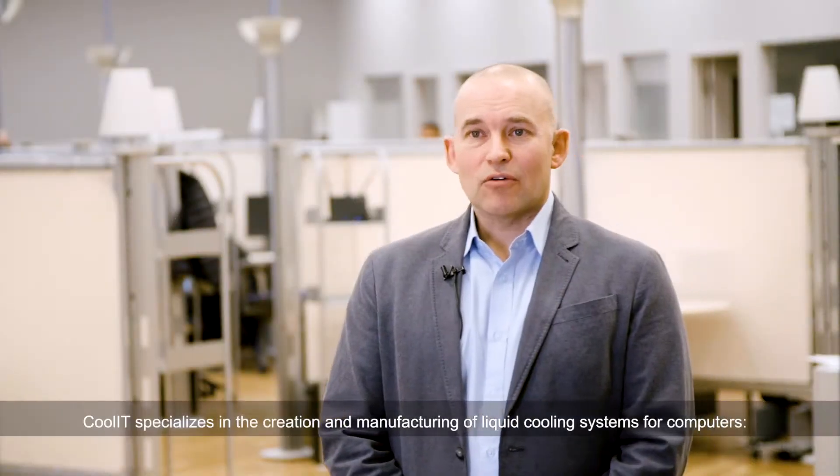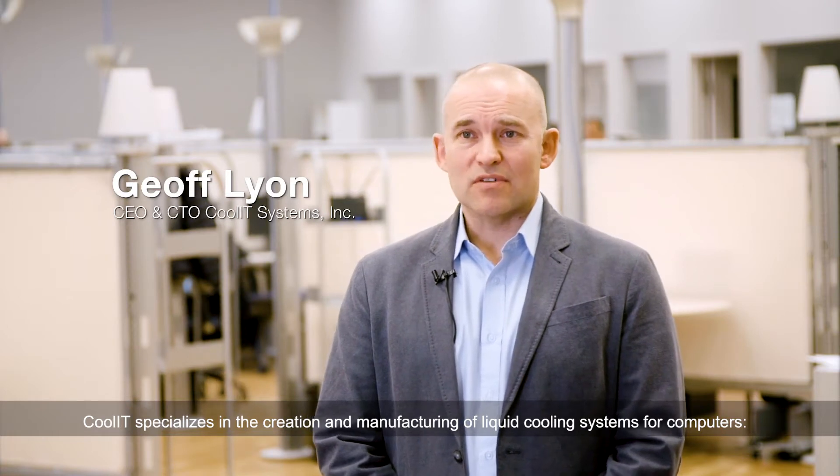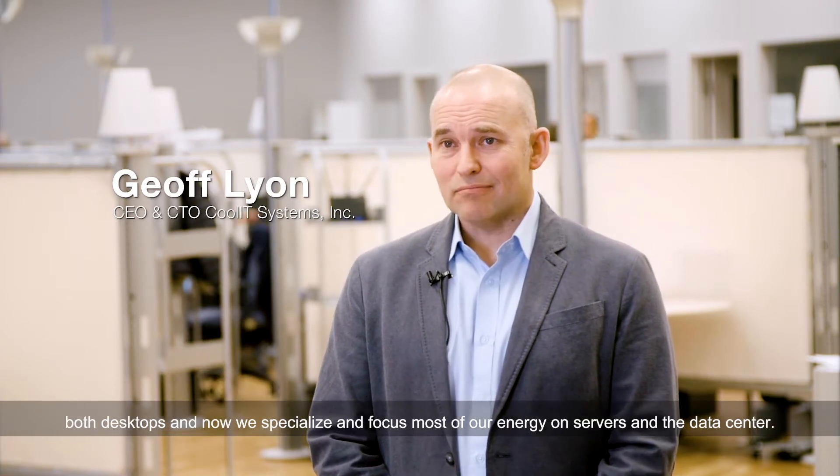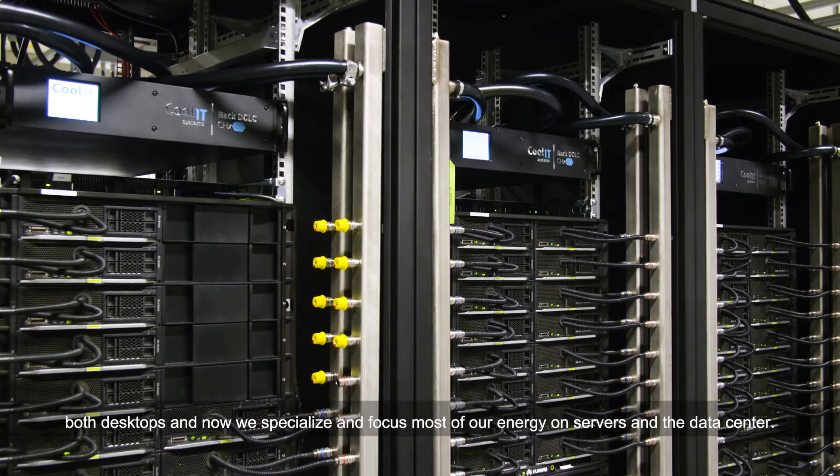Cool IT specializes in the creation and manufacturing of liquid cooling systems for computers, both desktops, and now we specialize and focus most of our energy on servers and the data center.